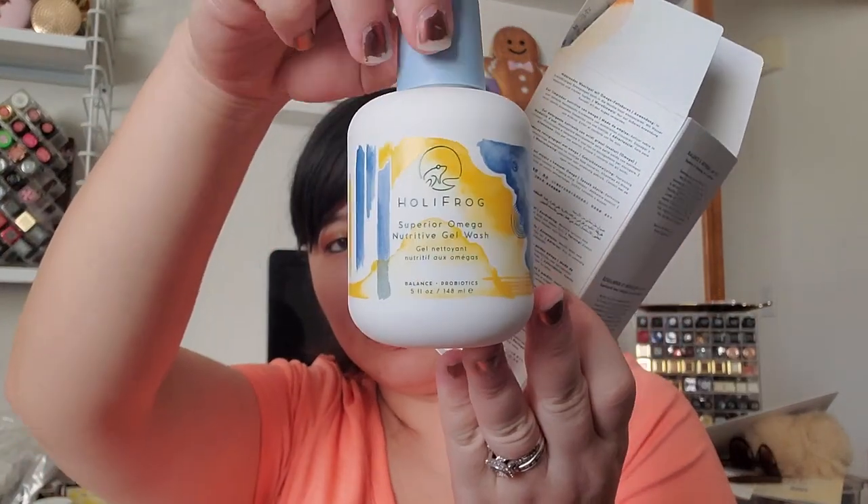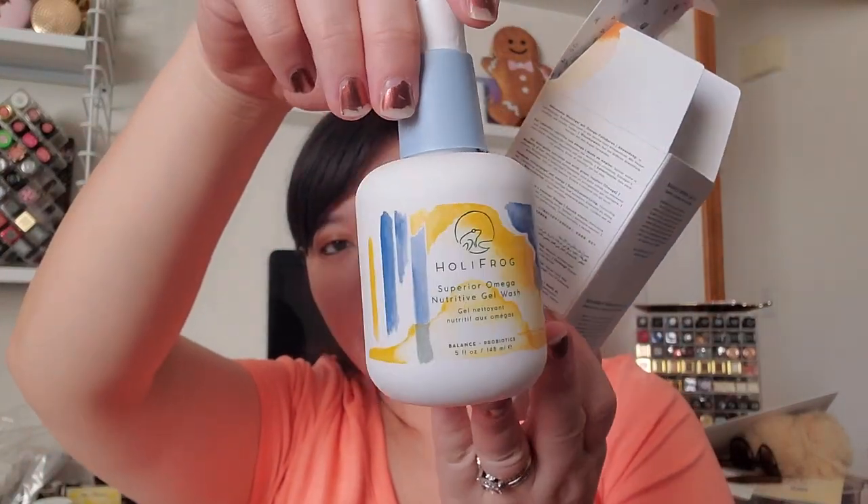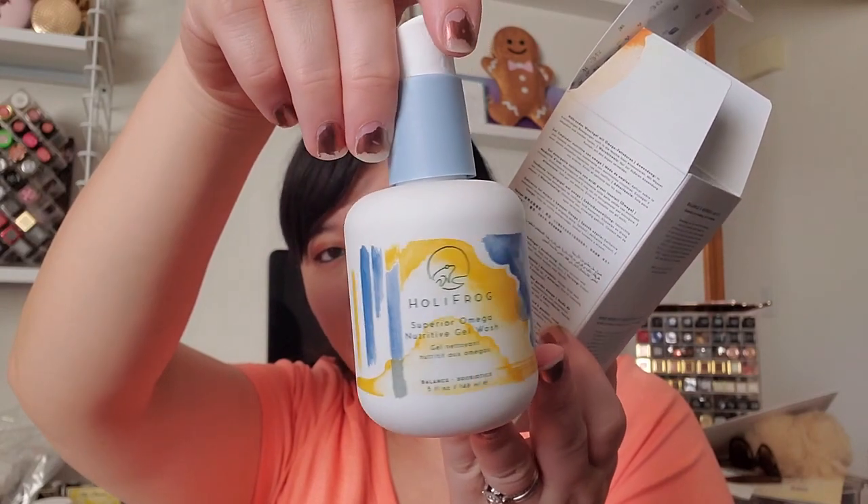Since I didn't get any Holy Frog in my beauty lucky bag, I found one for sale on Mercari — somebody was selling it super discounted, probably from their lucky bag. So I figured I'd get it while it's cheap and give that a go. Super cute packaging too.